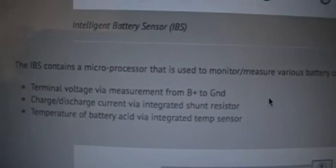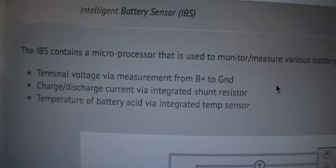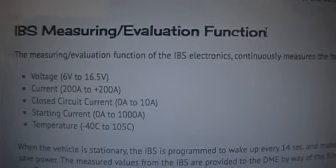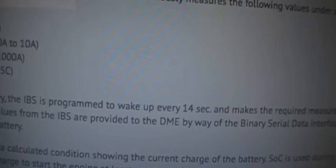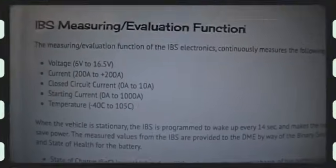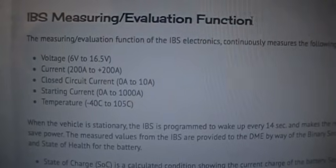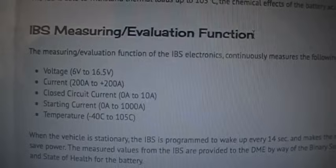The IBS is actually a microprocessor that monitors several things: voltage, charge, discharge, and even the temperature of the battery. There's a good site — beamerscan.com — that goes into great detail on what it does if you want to read about it. It even monitors starting current and closed circuit current, and it's always active, programmed to wake up every 14 seconds when the car is just sitting there. This is also why BMW wants the battery registered — they're inputting when the battery was installed, how new or old it is, and its cranking amps, so the IBS can calculate battery health accurately.